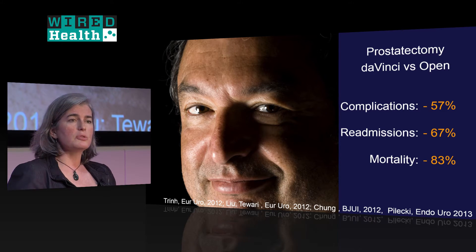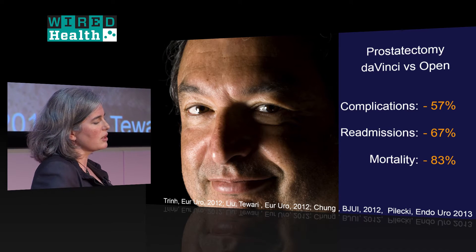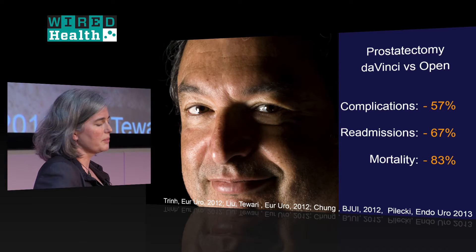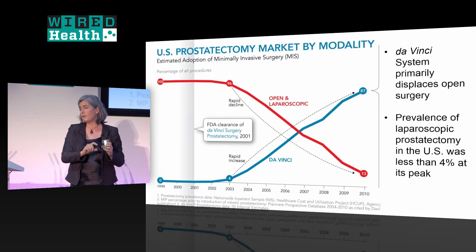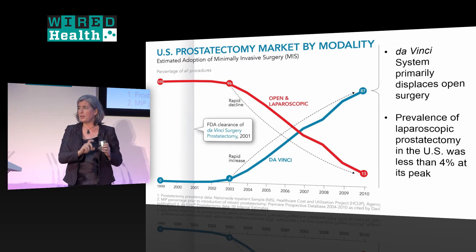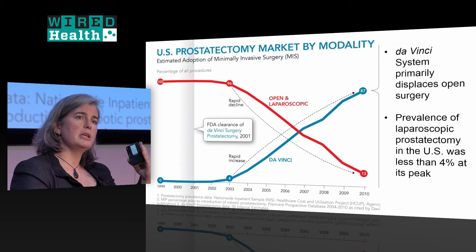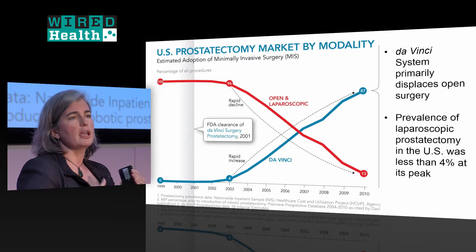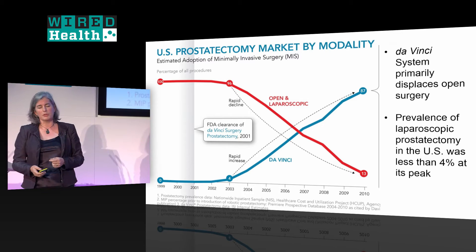Complication rates are considerably lower than open surgery, readmissions are lower, and mortality is lower. This has driven a complete flip of the market — from 4% laparoscopy at its peak with everything else open surgery, to now 85% of those surgeries being done with the da Vinci.